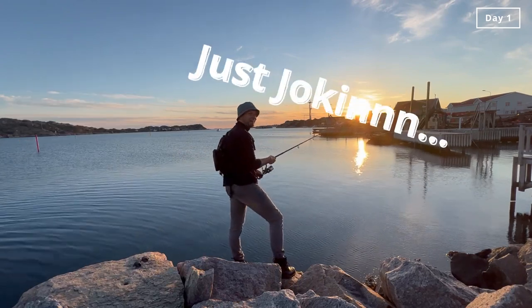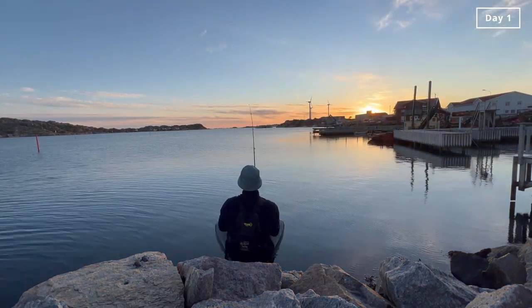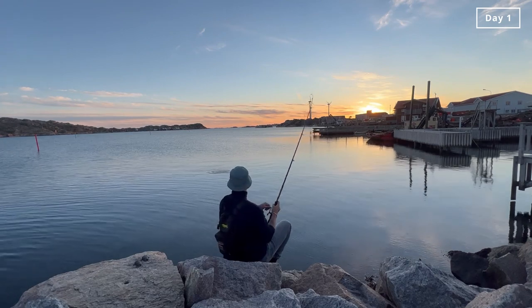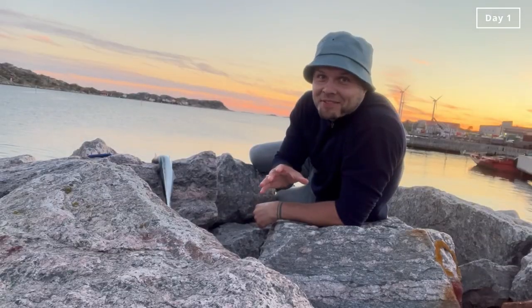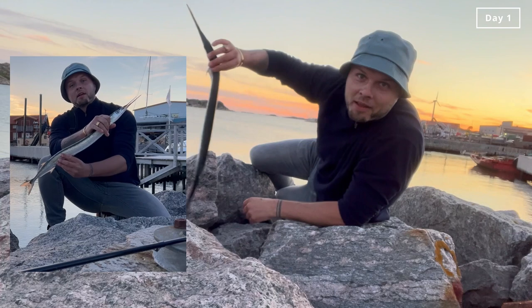Just joking! Guys, I caught one! In one of my last casts I got lucky — I got one. That is a garfish!